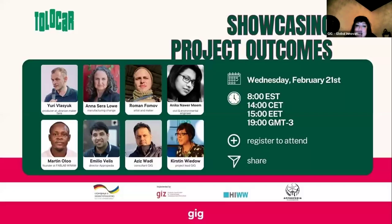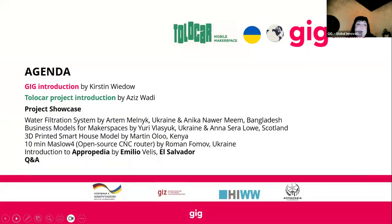Thank you, and first and foremost, as the second of our showcases for the Tolacop project, a big thank you to Emilio for joining us for the second time to showcase Appropedia and how open source projects are hosted there. For today we have some project founders and creators — Anna and Yuri, Martin, Robin, and Annika. We'll be going through a few of the different projects. The agenda includes an introduction, then a water filtration system.